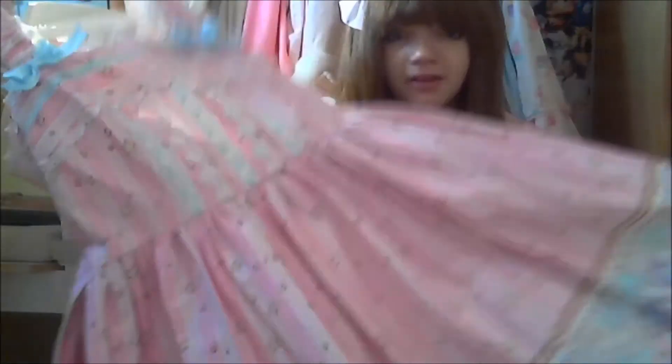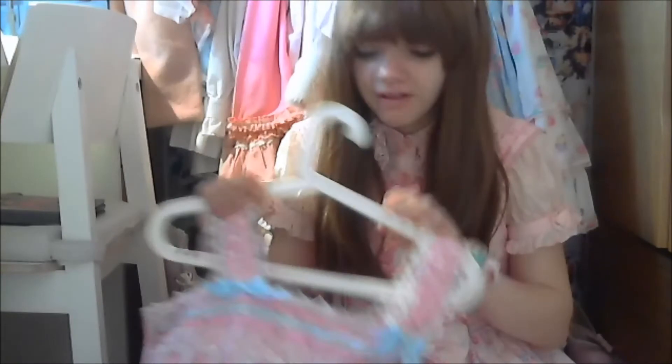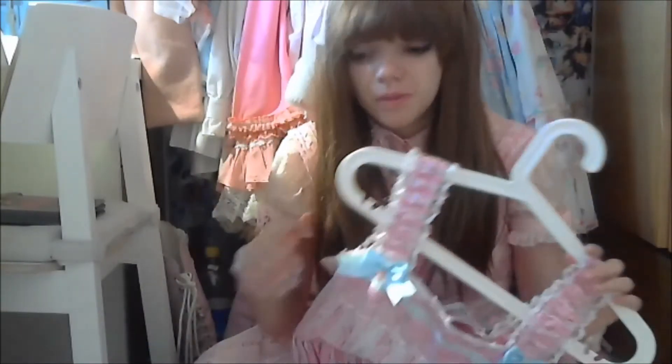Look at the quality on this dress. The next one I have to show you is my Bodyline Carousel JSK — I got it in pink, because pink! It was actually a present from my boyfriend and it's my favorite printed dress from Bodyline. I think Bodyline is perfect for building up your wardrobe because this dress only costs about £30 and I wear it quite a lot.